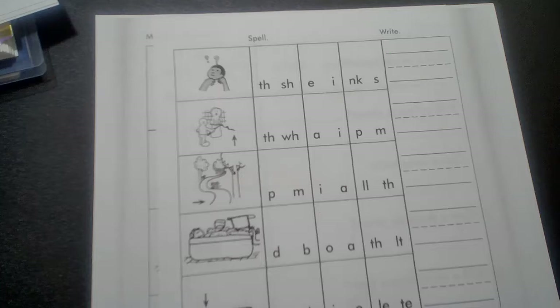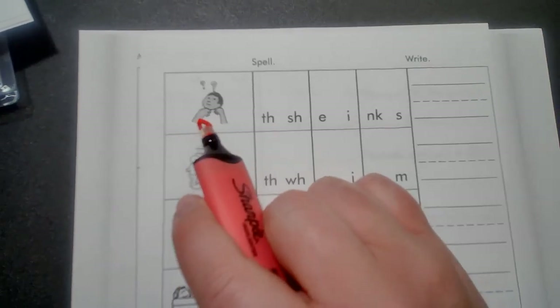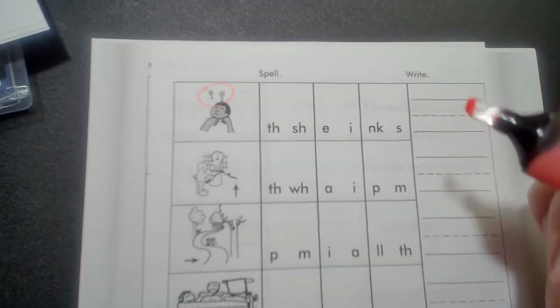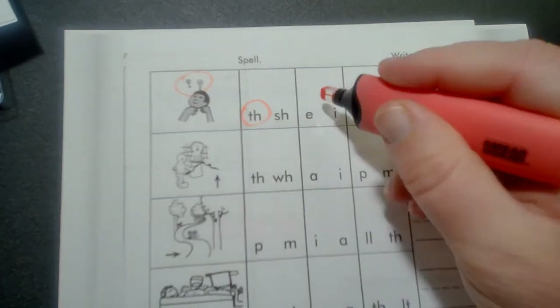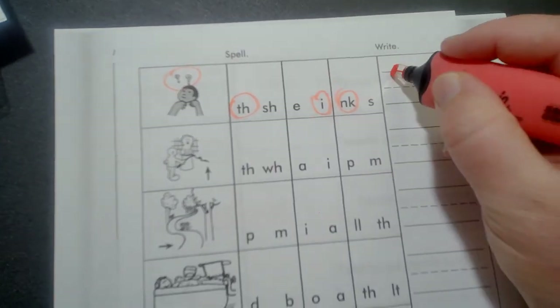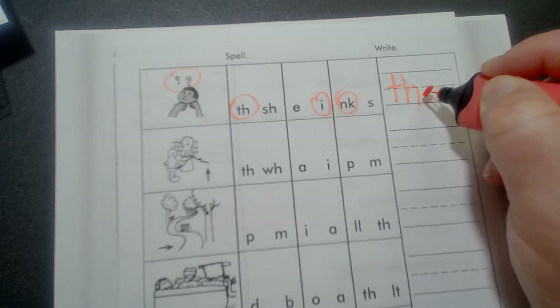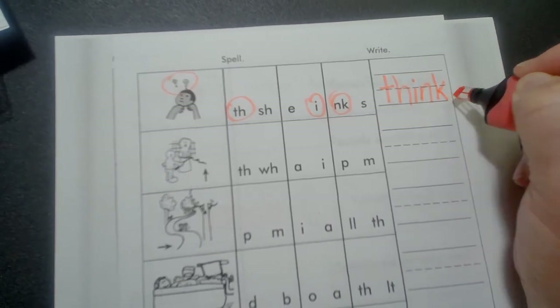On our next page we are going to work on spelling. Look at the picture. This is think. T-H-I-N-K. Think.